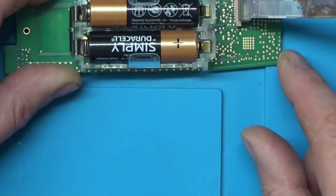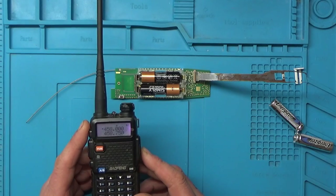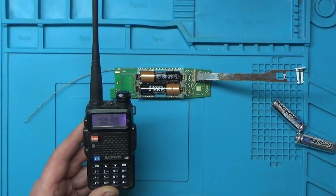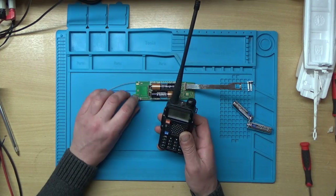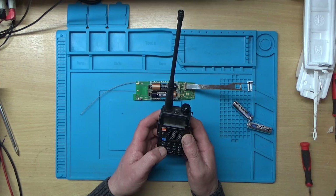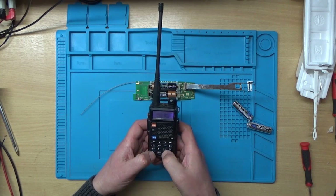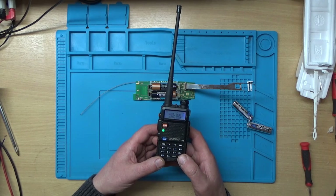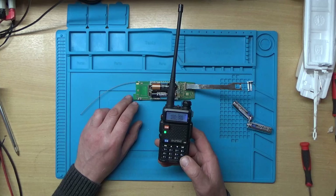I'll switch it off for a second and grab my Baofeng — a little ham radio here. I'm going to program in the frequency this should be transmitting on. From radiosonde.info, this unit was set to transmit on 403.900 MHz. And that's the unit transmitting data — and that's what we're hearing on the radio. So it's actually still transmitting.